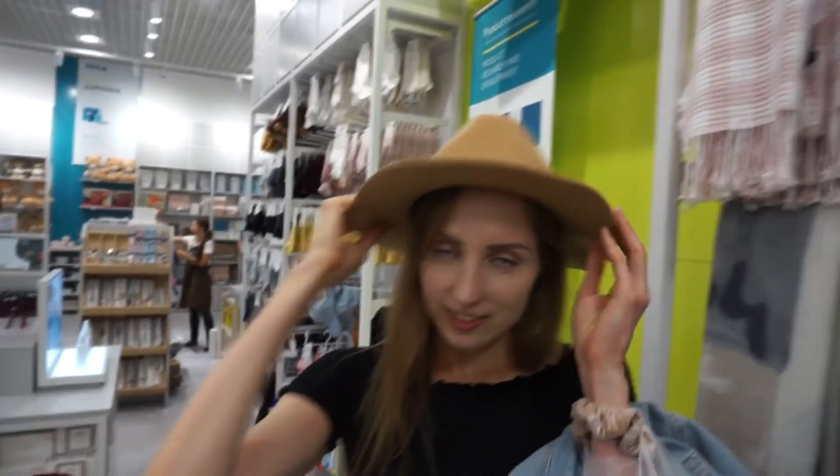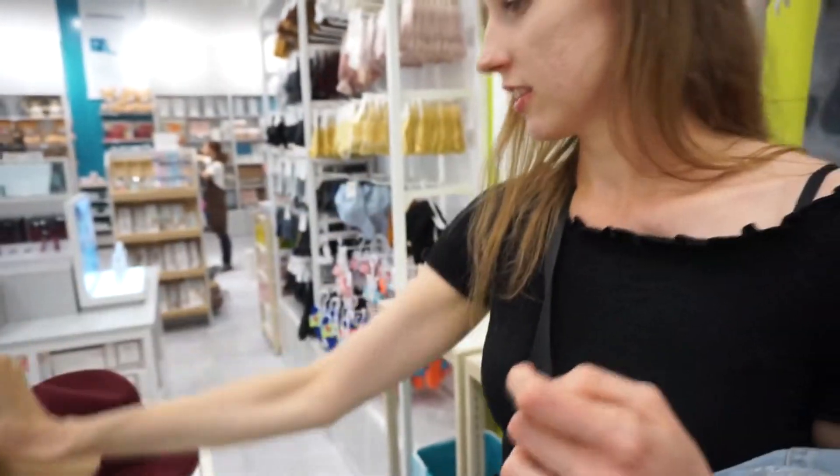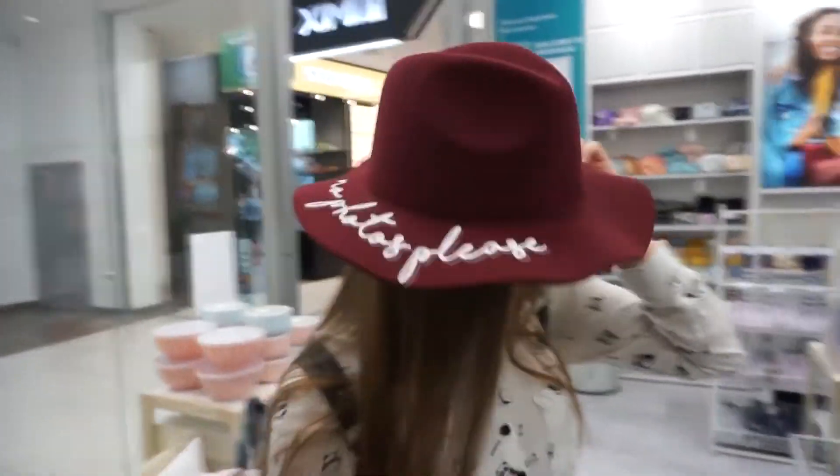Can I see how I look? I look like a cowboy! Yeeha! Do you want to see how you look? I want that red one. The red one would be really good for the fall. It's like one size. I have a small head. It's cute.